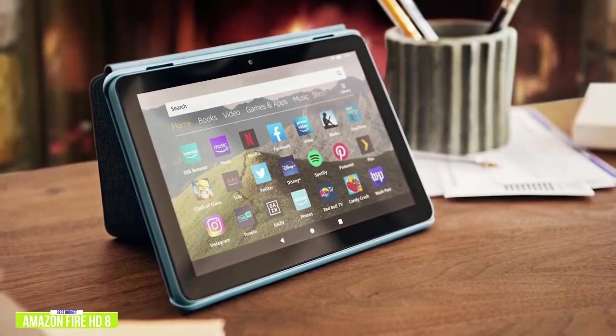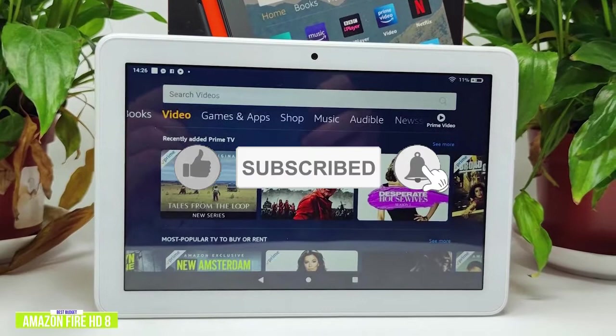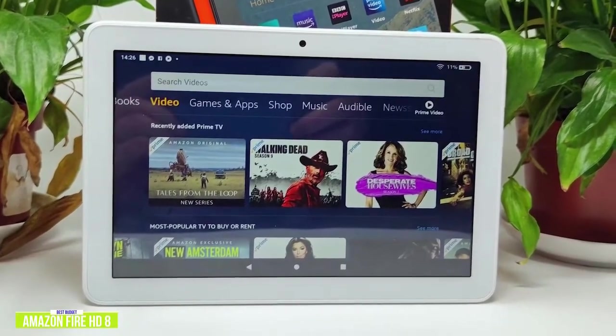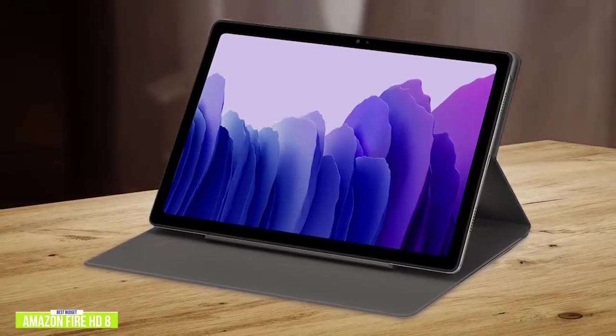The colors are surprisingly good, but lack the deeper blacks found on more expensive tablets. It performs well for watching movies or casual surfing, but struggles with all but the simplest games. If you need a little more performance, stay tuned for the Samsung Galaxy Tab A7 coming up next in the video.